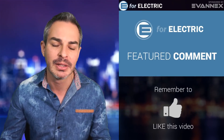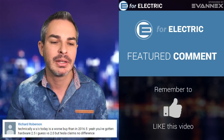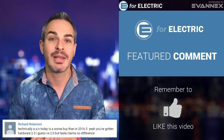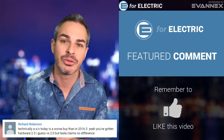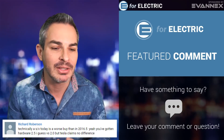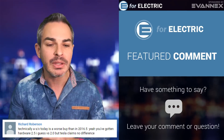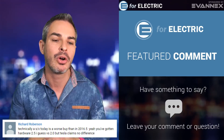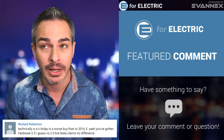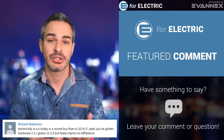Now for the featured comment from Richard Roberson — this was about me saying how the cheapest Tesla Model S you can buy is now more than $10,000 more than it used to be, and the price is going to go up further because of the phased-out tax credit being cut by 50%. He says technically a Model S or Model X today is a worse buy than in 2016. You've gotten hardware 2.5 versus 2.0, but Tesla claims there's no difference. That's an interesting point. Yes, prices have gone up, and I really don't think it's worth it — this is one of the reasons I didn't get into a new Tesla. I just extended my lease.